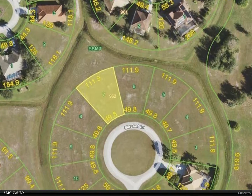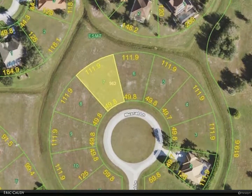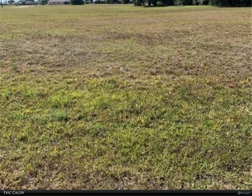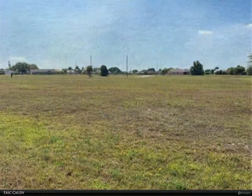This Berkshire Hathaway Home Services Florida Realty property video is presented by Eric Cottey. Nice lot on a cul-de-sac that backs up to a beautiful green space area in Burnt Store Lakes. Burnt Store Lakes is a quiet, deed-restricted community south of beautiful Punta Gorda.